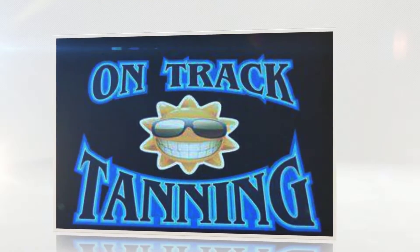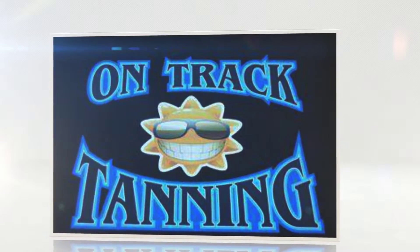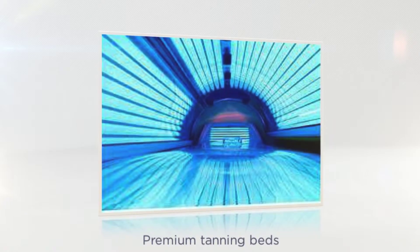At OnTrack Tanning, you can maintain a summer glow all year round with our exceptional staff, premium tanning beds, and high-quality products.